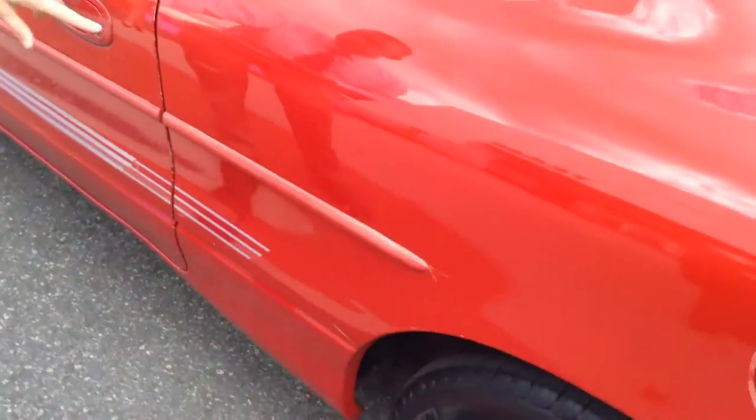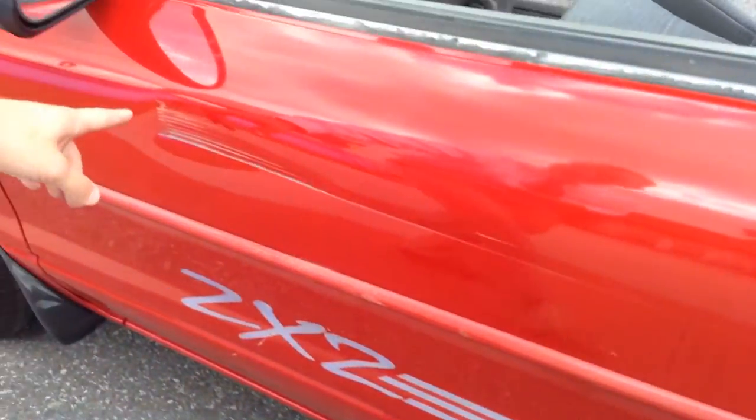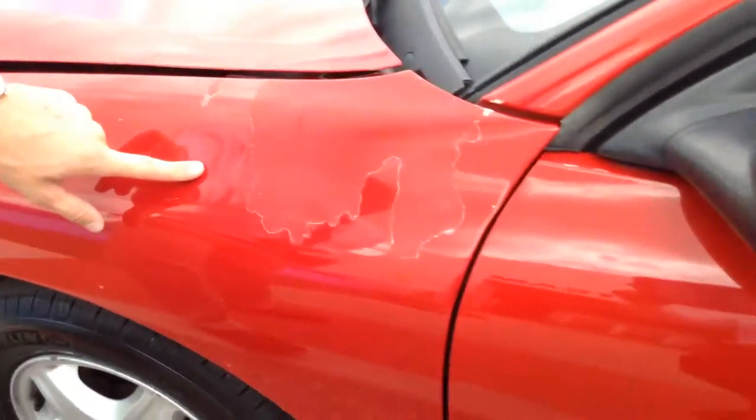Last, I want to show you the other side of the vehicle. You can point out some minor key scratches along the driver's side door, as well as right here a minor dent. Just want to point out the ends of the vehicle here as well.